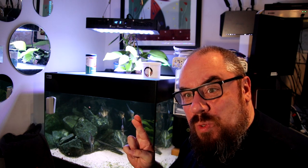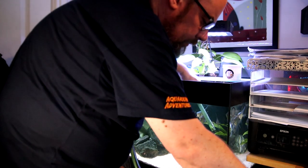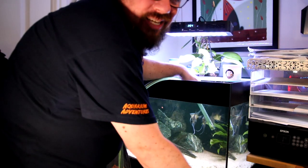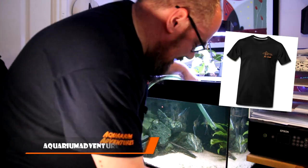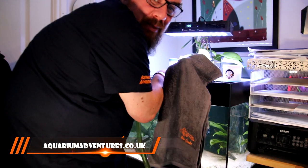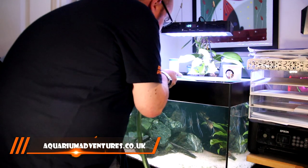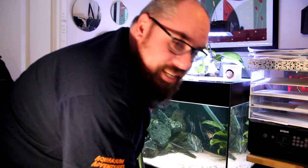Hopefully everything will go tickety-boo. Let's get on with it. Siphon out a bit of water. While we're talking, if you fancy one of these t-shirts that I'm sporting, or aquarium towels for the inevitable water spills, check out the website aquariumadventures.co.uk - you can get yourself one. And if not, join us on a Friday night for the live stream - you might even win one.